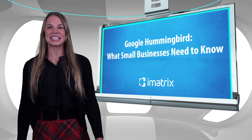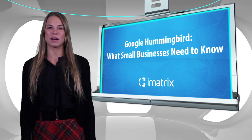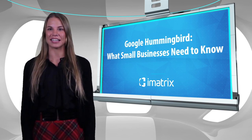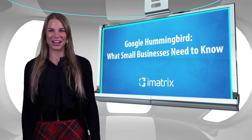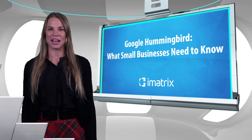Number five: set up some schema markup. This gets a little bit tricky and technical, but adding schema to your website is basically telling search engines more information than just content can. If you have a website through iMatrix, no need to worry — our websites are set up automatically with all the important schema markup that you'll need.